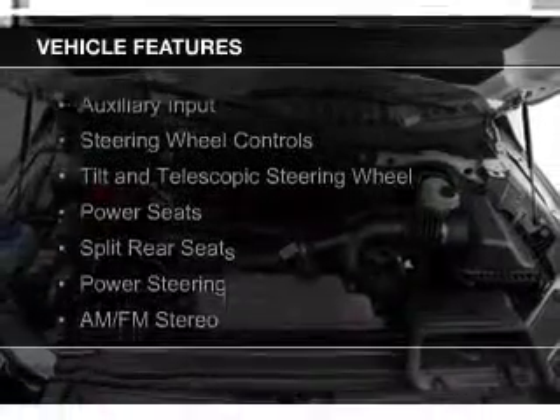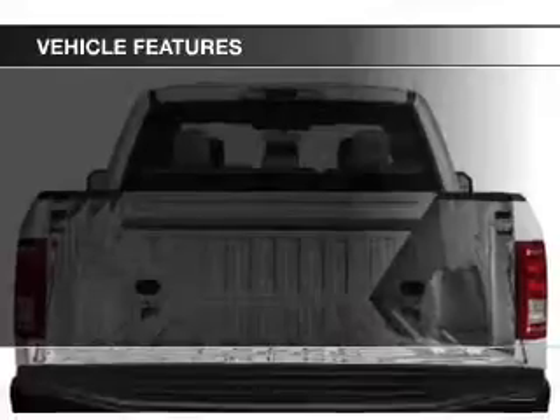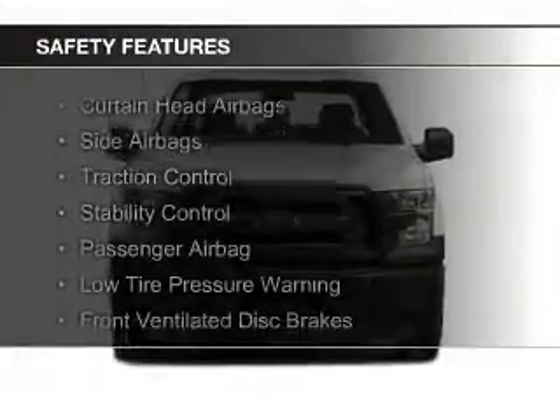The features include an auxiliary input, steering wheel controls, a tilt and telescopic steering wheel, power seats, split rear seats, power steering, and AM-FM stereo.